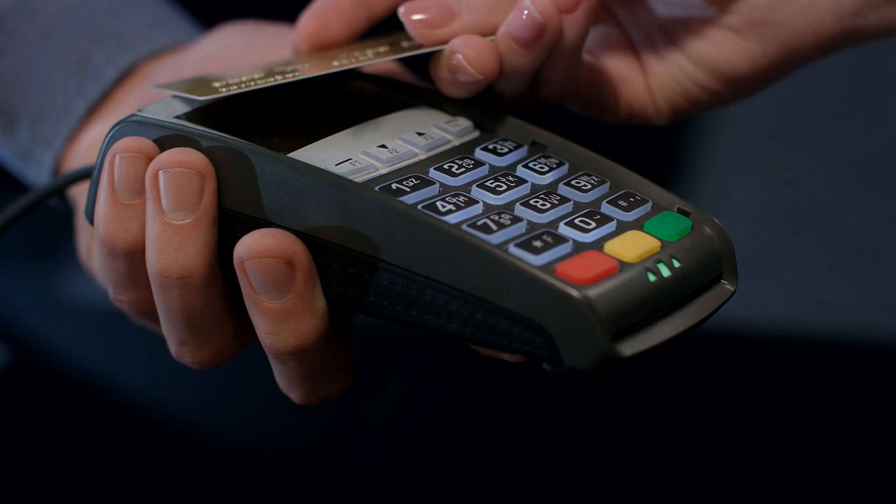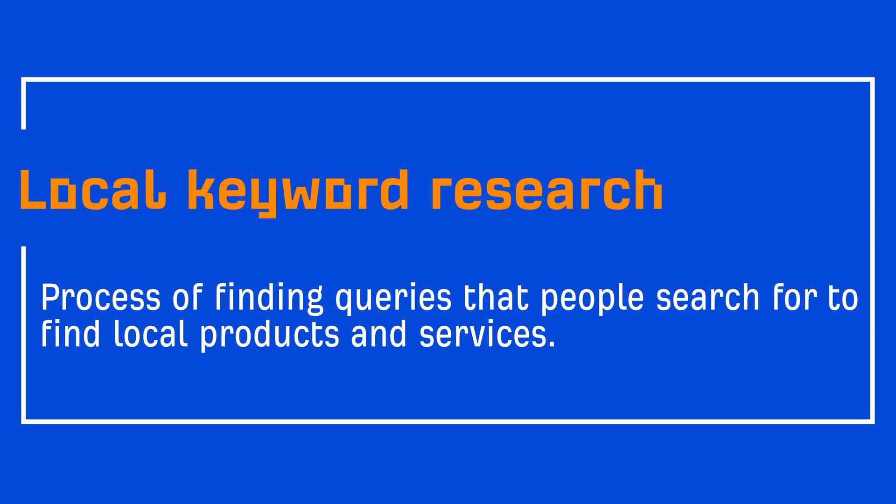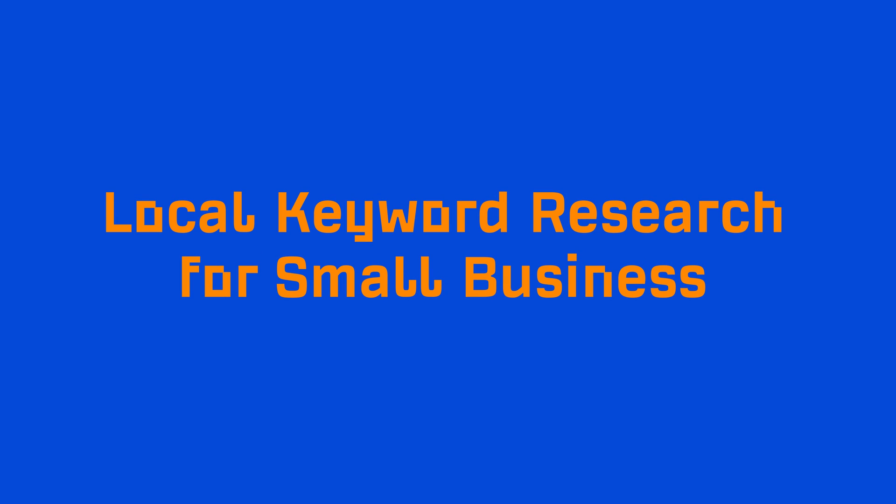88% of people who do a local search on their smartphones will visit a related store within a week. So if your local SEO game is weak, then chances are you're leaving a lot on the table. The first and arguably most important step of local SEO is local keyword research — finding keywords that people actually search for to find local products and services. Getting this right means your local business can rank for keywords that drive targeted local traffic and send more customers your way.